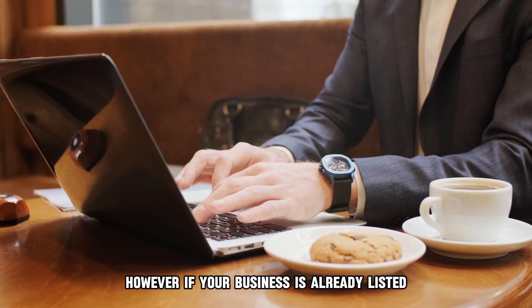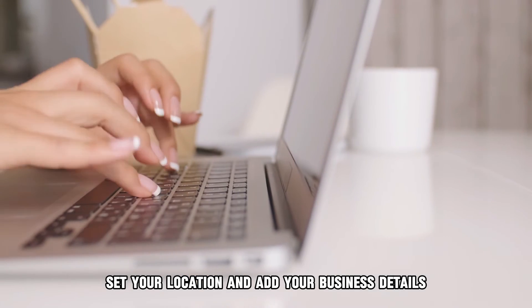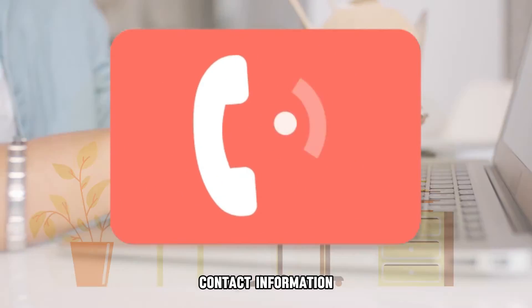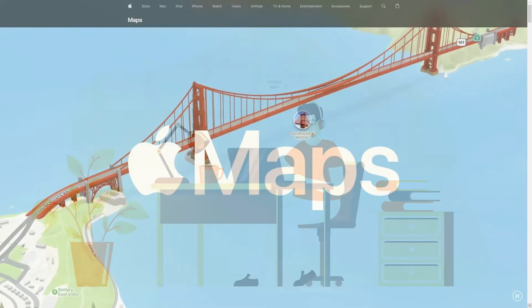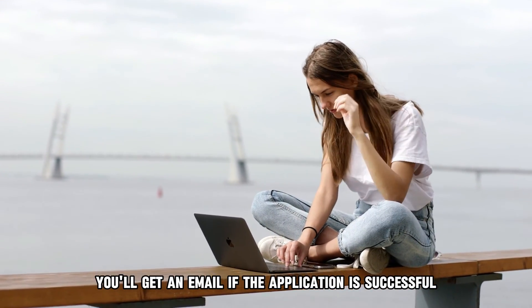However, if your business is already listed, you should verify and claim it. Set your location and add your business details, including your business category, contact information, hours of operation, and other relevant information. Finally, wait for verification from Apple Maps — you'll get an email if the application is successful.